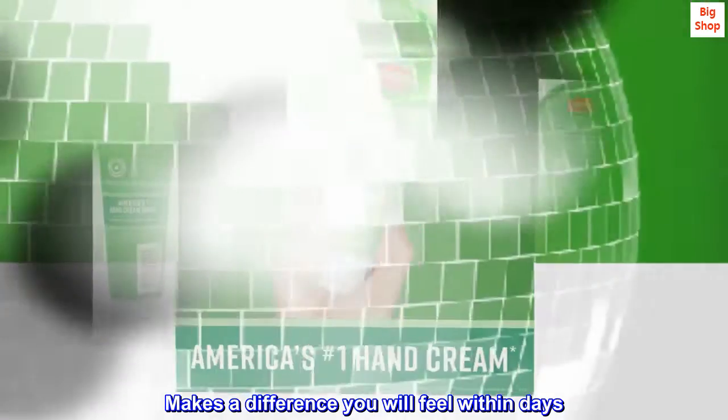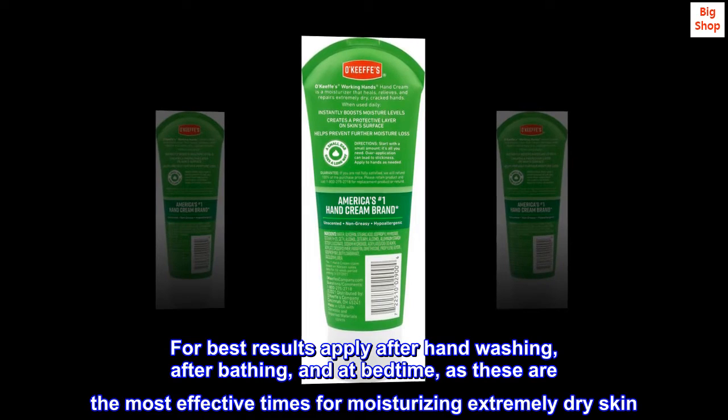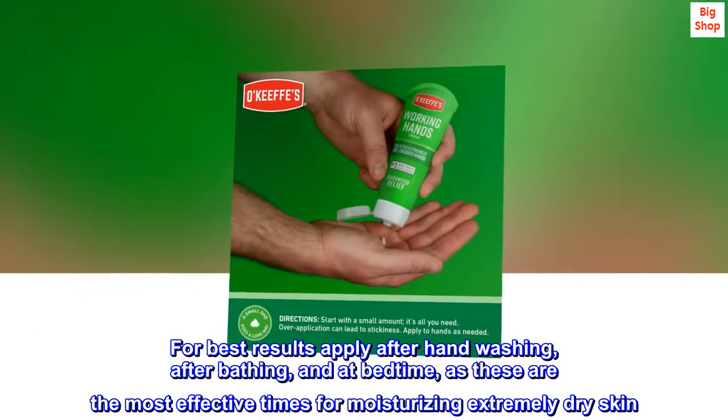Makes a difference you will feel within days. For best results, apply after handwashing, after bathing, and at bedtime, as these are the most effective times for moisturizing extremely dry skin.